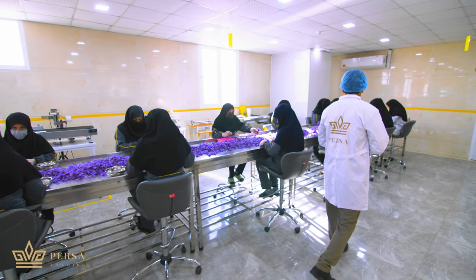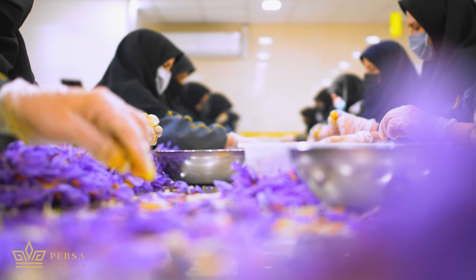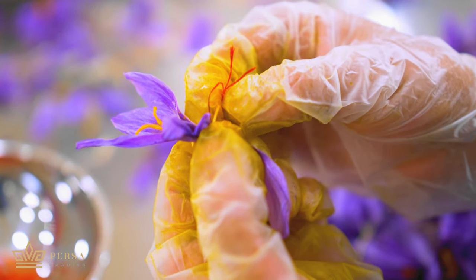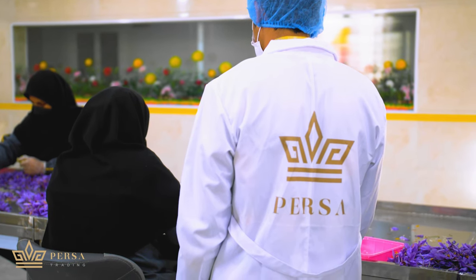After gathering saffron flowers, we separate saffron styles from the flower's sepal. The workers do that very carefully to separate the red parts from the yellow parts of the style. The saloon manager observes the manner of the separating to ensure the final quality of the saffron threads.